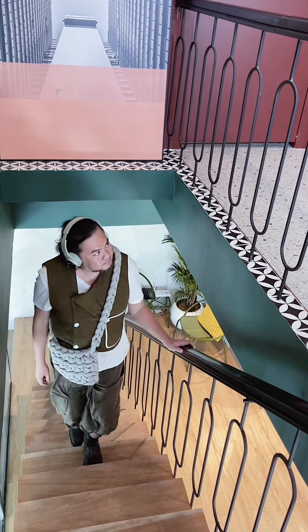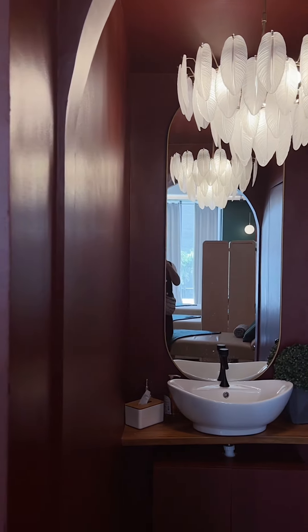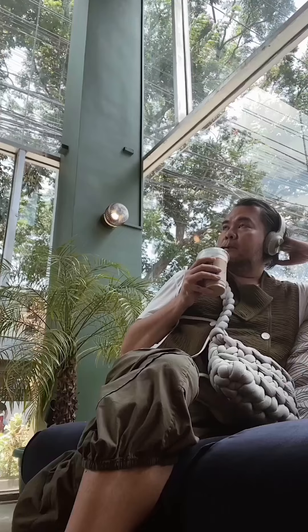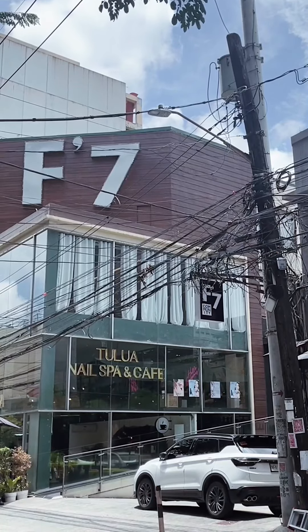This place is huge. The second and third floors are for the nail salon and aesthetic center. The third floor has a gorgeous ceiling lamp too, and sensual orange-red walls. It's along Sct. Rallos in Quezon City, on the ground floor of the F7 Rallos building.